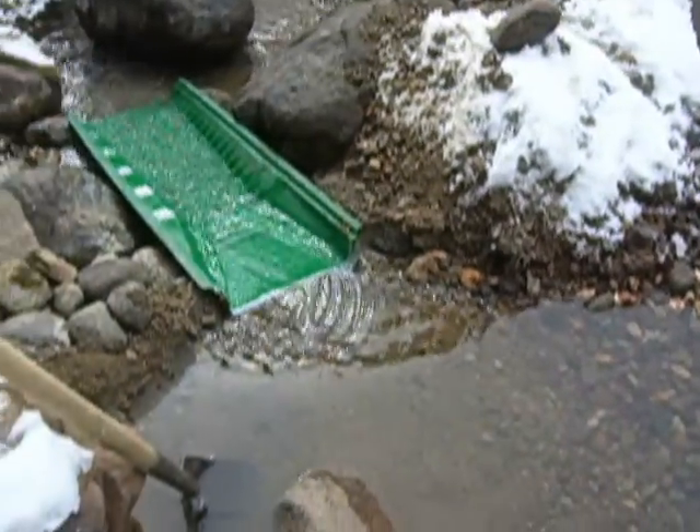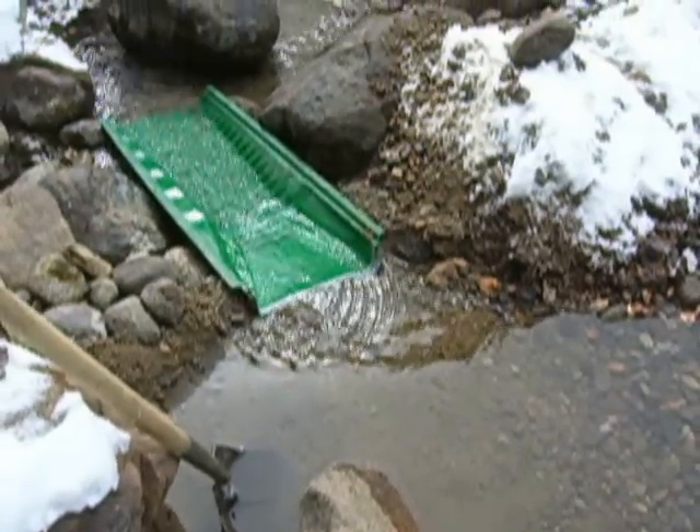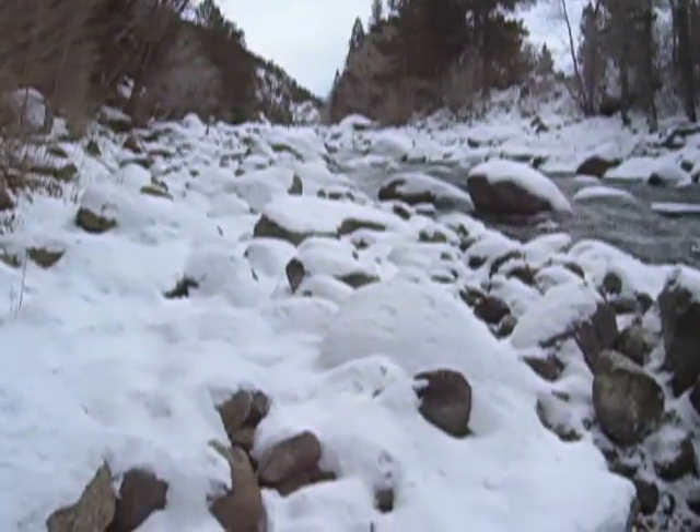Got my little trap because I'm pretty good at catching fine gold, especially if I run the set through real slow. Handles the black sand pretty well. Panning downstream you can just see how much snow is on the boulders.